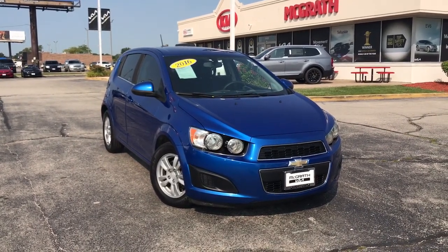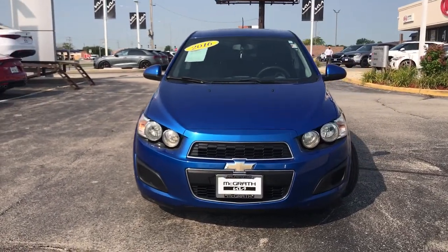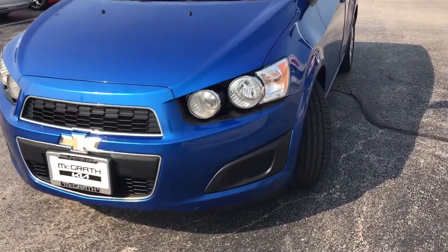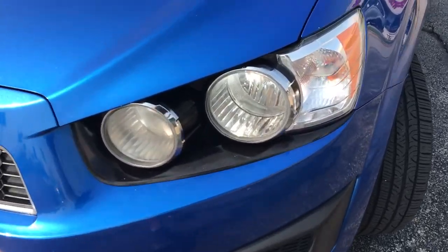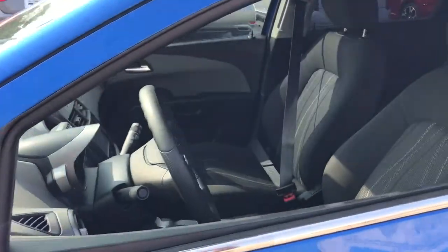You will be amazed by this 2016 Chevrolet Sonic. This vehicle is an outstanding buy, with fewer than 100,000 miles on the odometer. Add a splash of zest to your daily drive in the Sonic, the fun-loving compact that's small on the outside, but big on the inside.